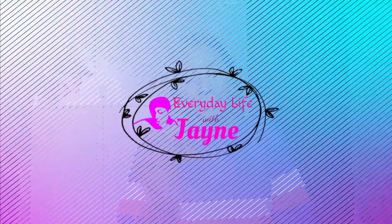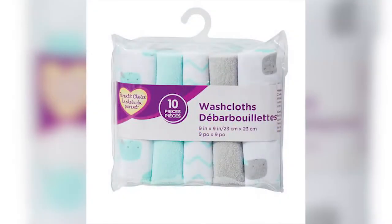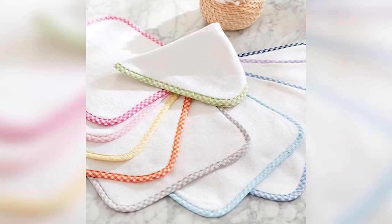Get a special dress for baby's naming or dedication — I had a boy so I got a top and trousers or a ceremonial outfit. Also buy two to three towels and lots and lots of washcloths. Those washcloths are very important — there is no way your baby is not going to use them.